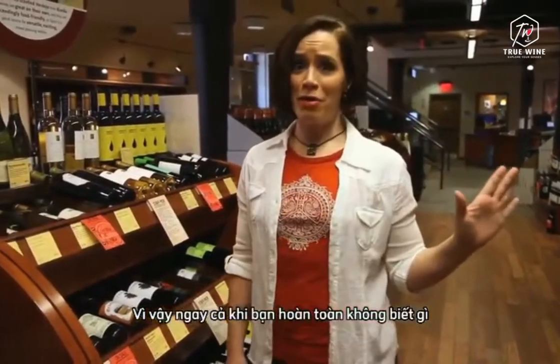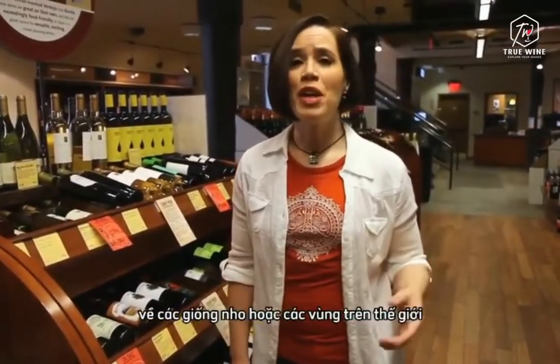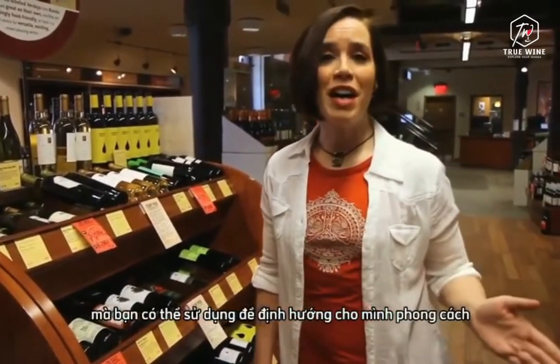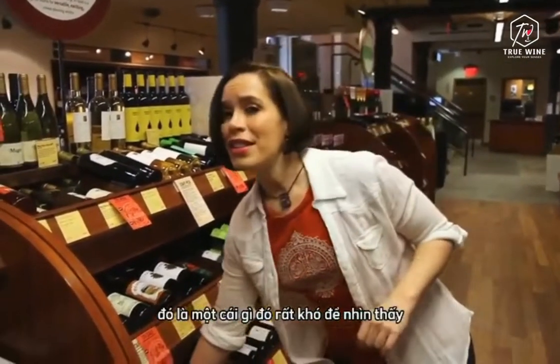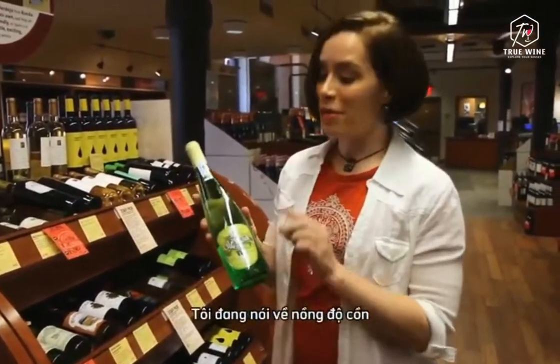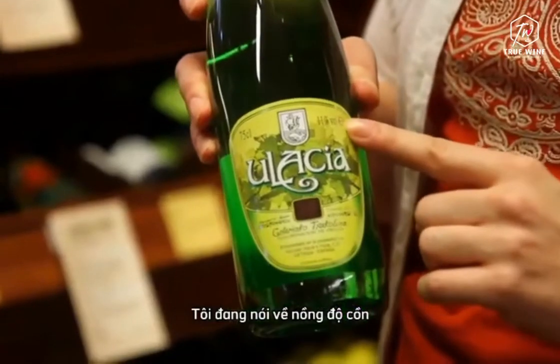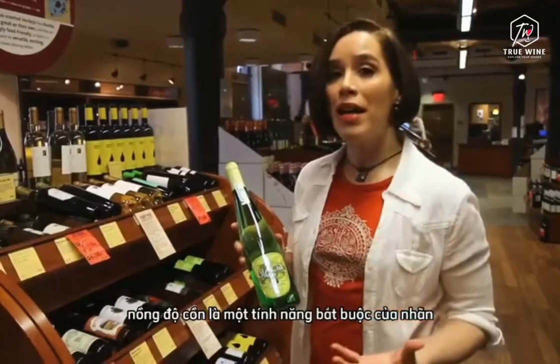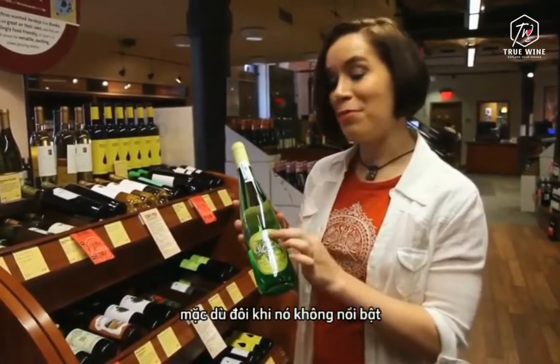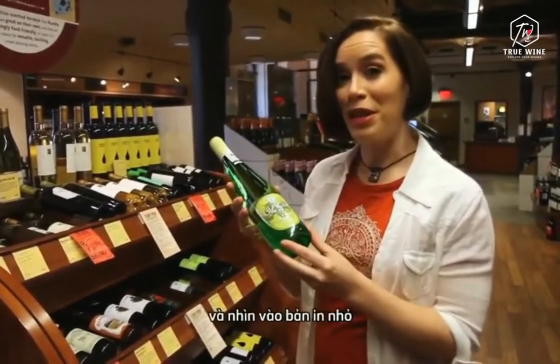Even if you know absolutely nothing about grape varieties or regions of the world, there's a little clue on the label that you can use to orient yourself to style. It's something that is hard to see on a restaurant wine list, but when you're shopping in retail, it's right on the label. I'm talking about the alcohol content. Alcohol content is a required feature of labels — it has to be present, although sometimes it's not prominent and you have to dig around and look in the small print.